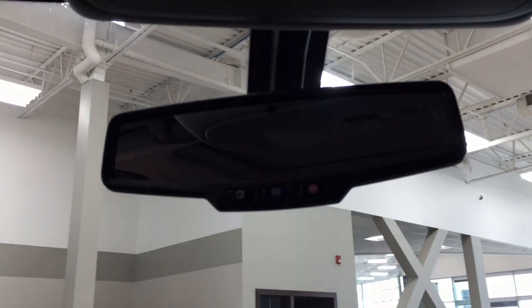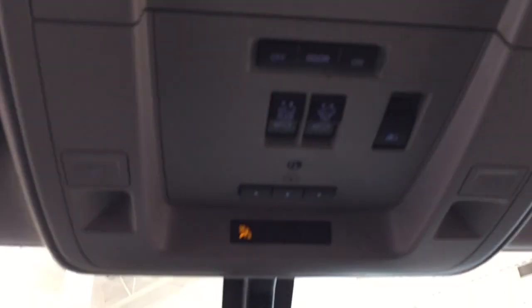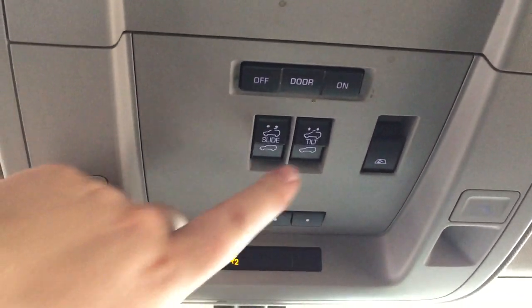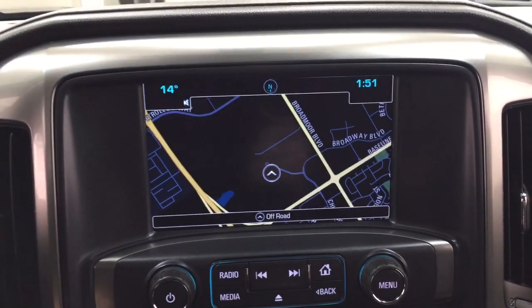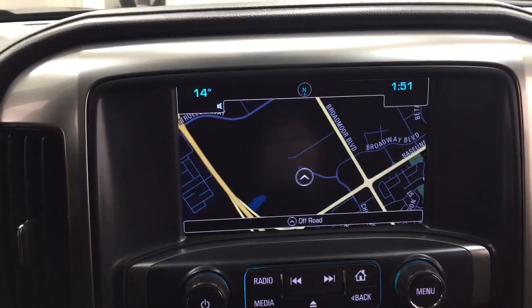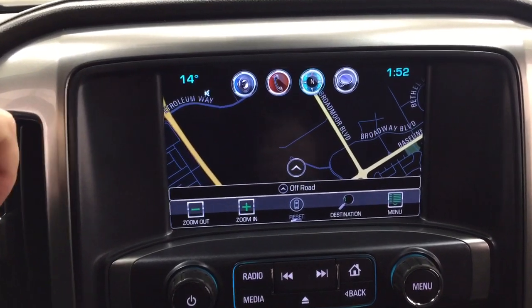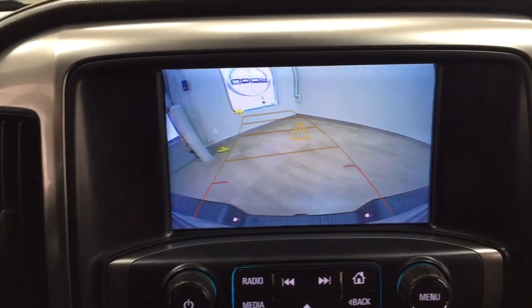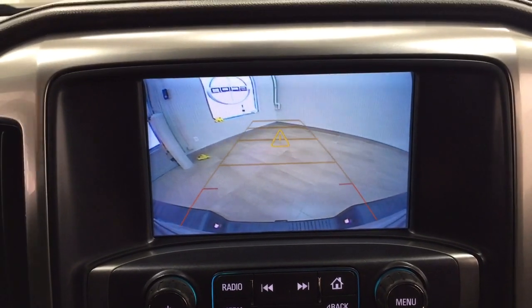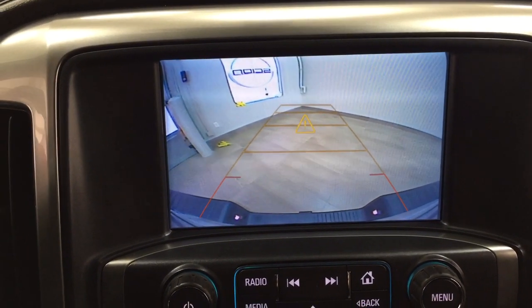Up top you'll see the OnStar availability located here. Looking a little further up, you'll see the open and close as well as the tilt up and down feature for the power moonroof, with integrated garage door opener controls. Starting the vehicle to show you the backup camera — as you can see you have nice guiding lines that make things much easier when backing into a stall. The lines will also shift in the direction you turn the steering wheel.